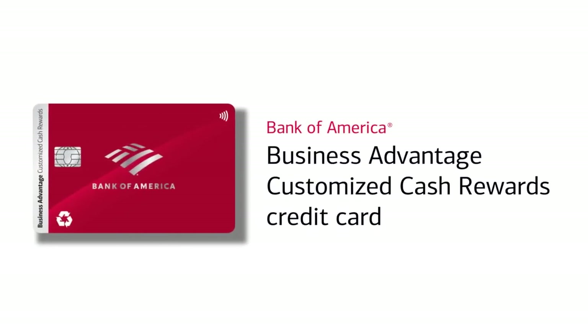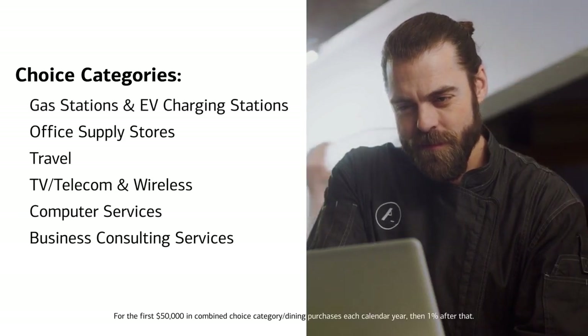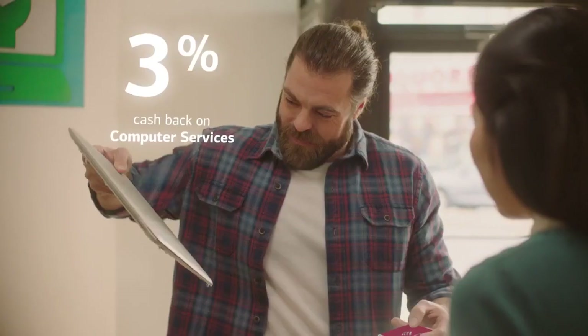With the Bank of America Business Advantage Customized Cash Rewards Credit Card, choose from one of six categories to earn 3% cash back with no annual fee. So if you tend to have technical issues, you can choose to get 3% cash back on computer services.